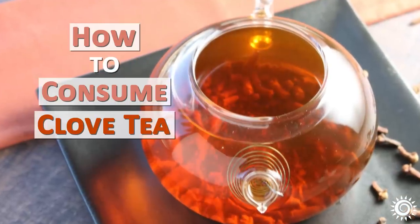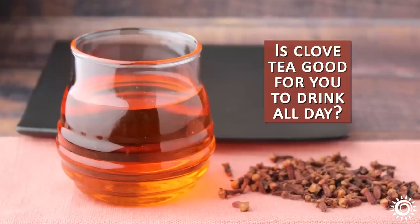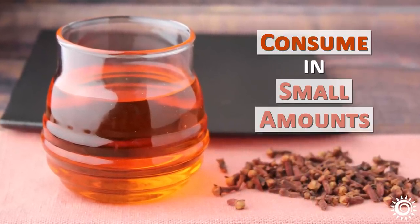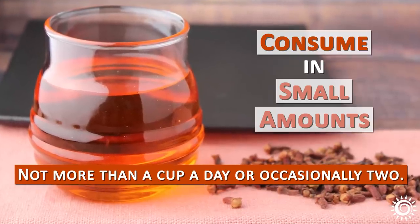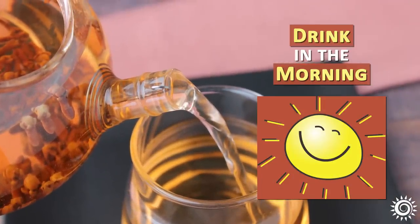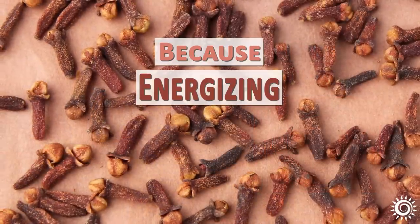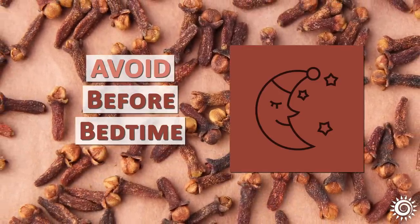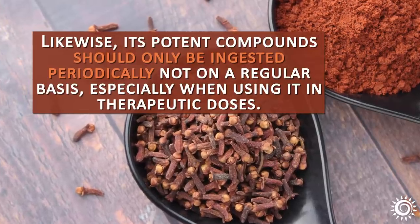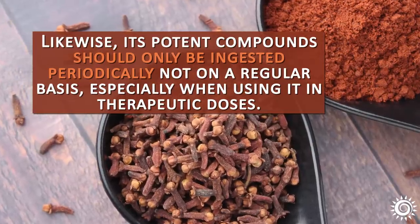How to consume clove tea and the best time to drink it. Is clove tea good for you to drink all day? No, usually you want to consume it in small amounts, not more than a cup a day or occasionally two. To get the most benefits out of the power of clove tea, it is often advised to drink it in the morning or between meals. Because cloves also have energizing properties, you might not want to consume the tea right before bedtime. Its potent compounds should only be ingested periodically, not on a regular basis, especially when using it in therapeutic doses.